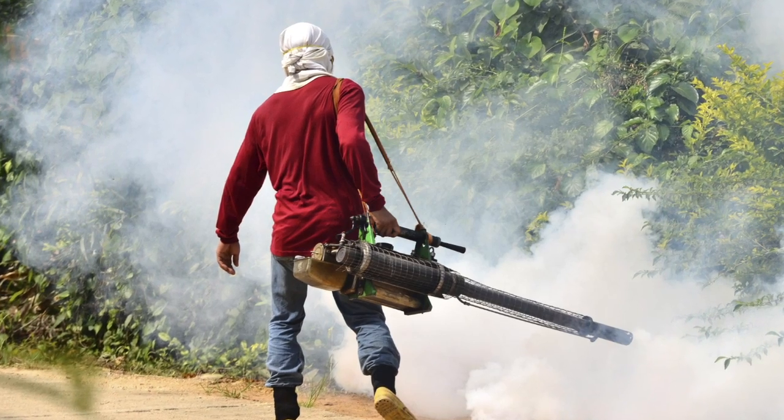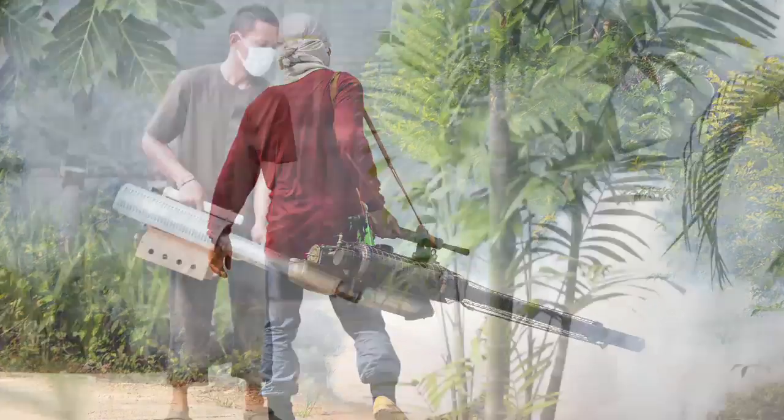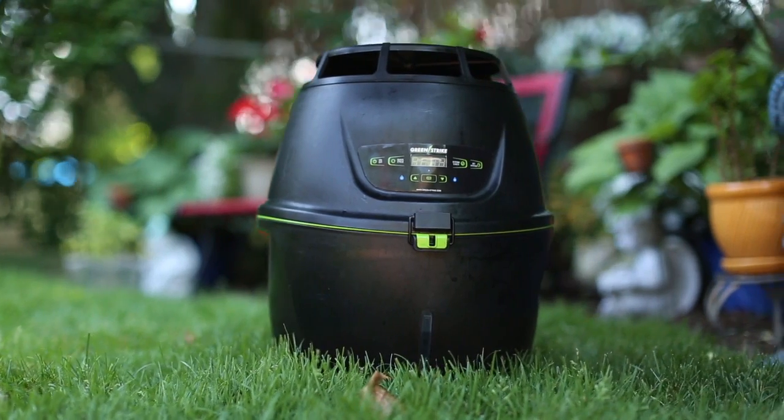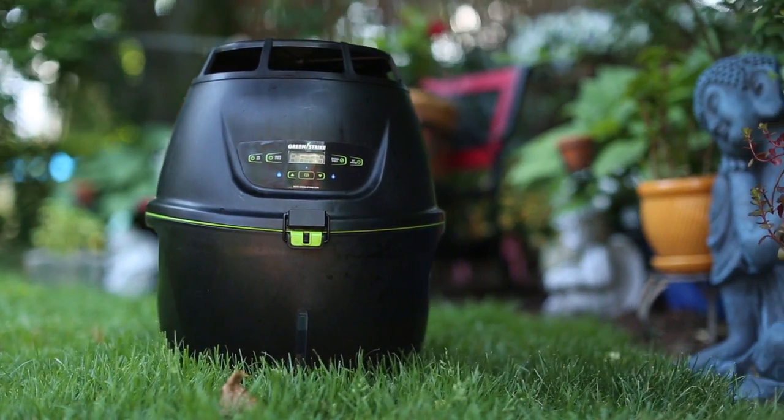When you see the pickup trucks fumigating on your street with pesticides, you know that that's not exactly healthy — they are not natural chemicals. Our system uses natural fermentations from plants, for instance like an infusion from a plant plus other ingredients that mosquitoes recognize as an oviposition site.